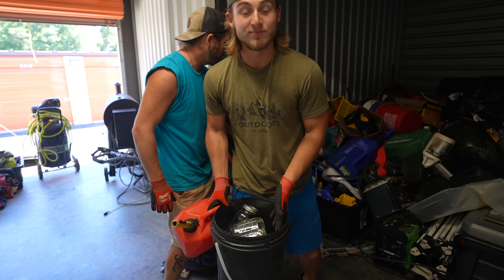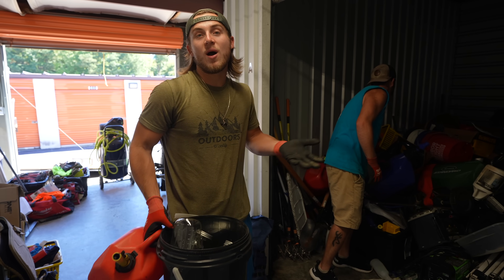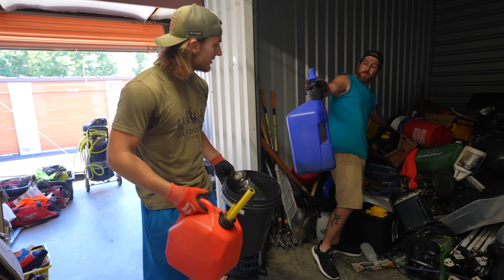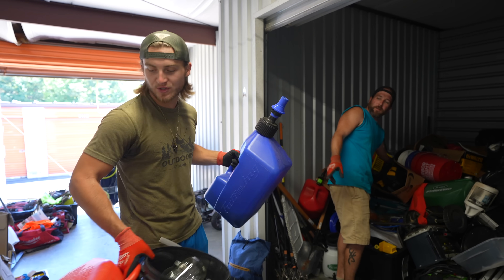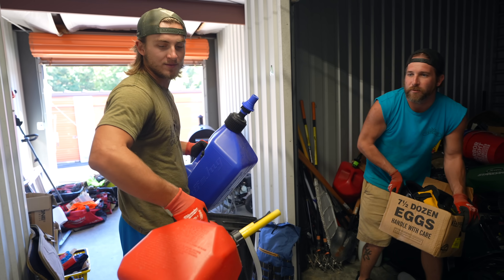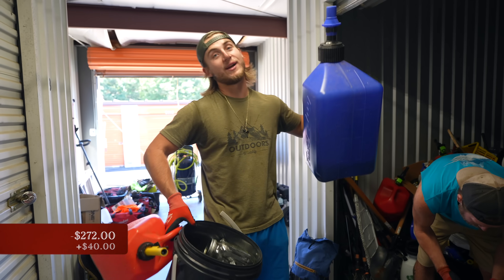I'm pretty convinced this guy was doing moonshine because there's so many mason jars. Maybe he was moonshining, got caught, went to jail, and his unit went to auction. We got a gas can — that's $10. Easy $20-30 for the can. We'll say ten gallons in it at $3 a gallon. $10 for the red one, $30 for the blue one — easy $40.